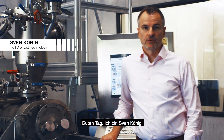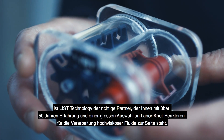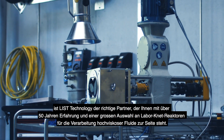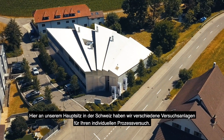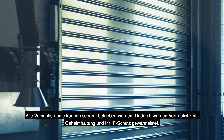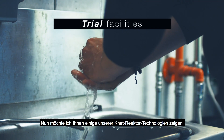Hello, I am Sven Koenig. If the agitator of your batch reactors stopped because of high viscosity, List Technology is the right partner to help, with over 50 years of experience and a large variety of laboratory reactors for high viscosity processes. Here at our headquarters in Switzerland we have several trial facilities to set up your customized process trial. All trial rooms can be operated separately — this ensures privacy, confidentiality and your IP protection. In the following I will show you some of our NIDA reactor technologies.